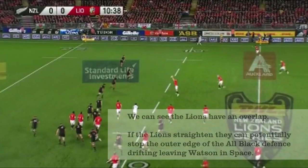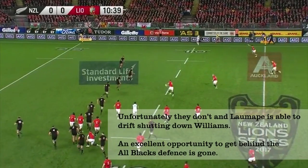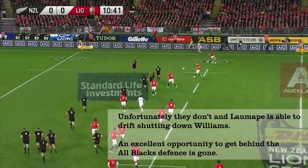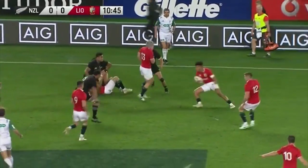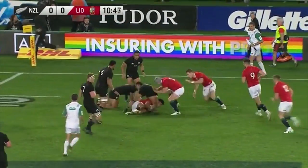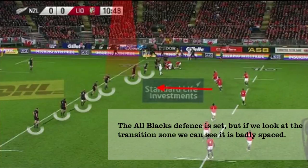Off the very first phase we can see the Lions have potentially created an overlap and all they have to do is run straight and stop the All Blacks defence from drifting to hold the space for Watson. But they go laterally very quickly and Williams is shut down by Lemapi, who simply has to tread water and track Williams across the pitch. Watson takes it into contact and as the Lions rewind we can see the All Blacks have got back and set up a solid defence.